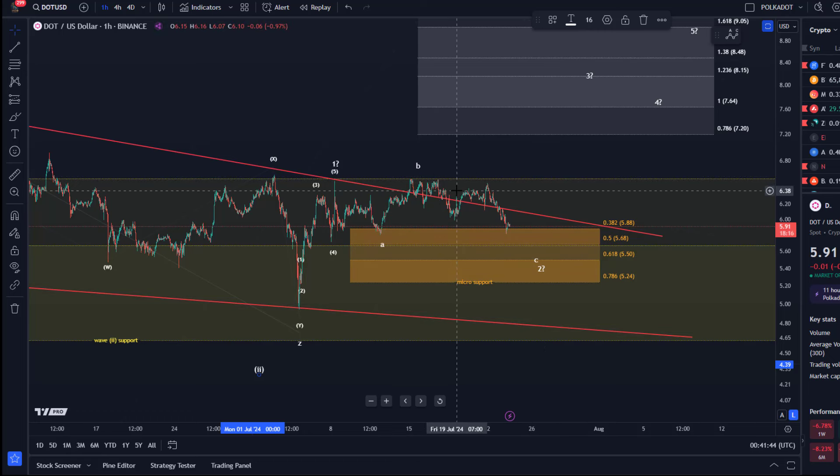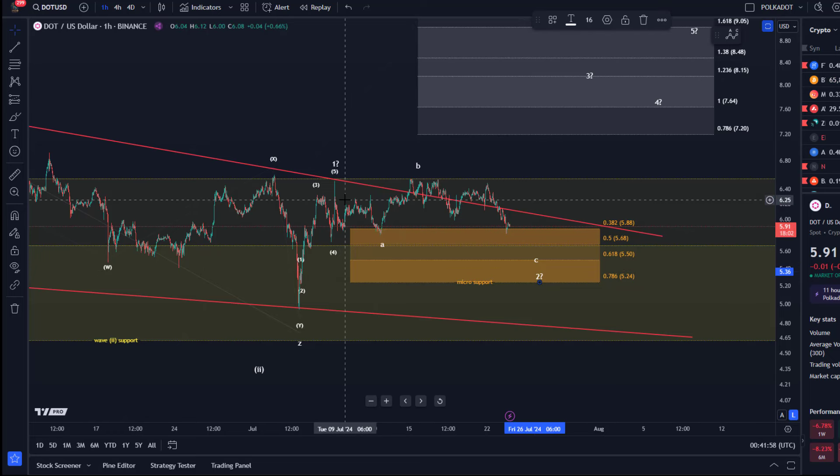I don't have a reliable micro count. This could be a one-two-three, maybe needing another four-five, or it could also be a W-X-Y structure, so it could bottom at any point. For now it looks as if at least a wave two is unfolding — maybe something more bearish. It's clear this is still a corrective move, but I'm watching this micro support area.